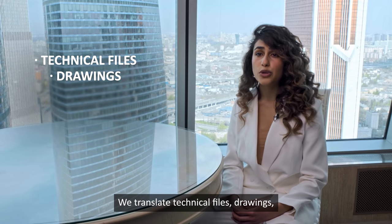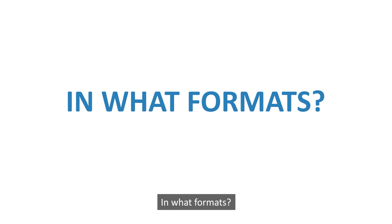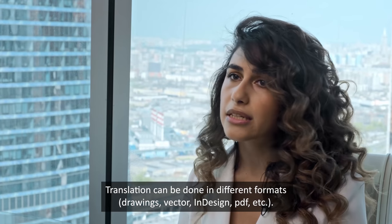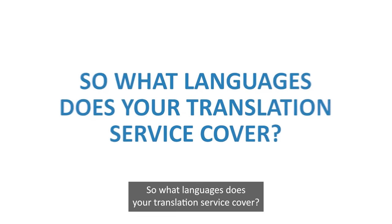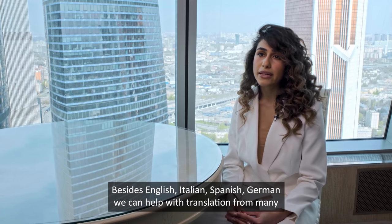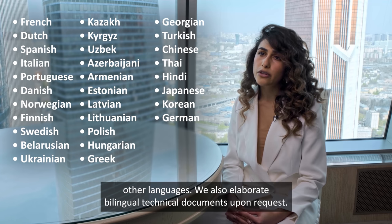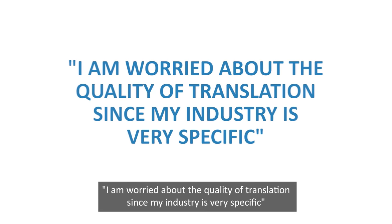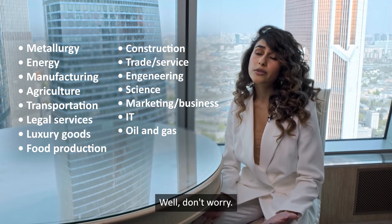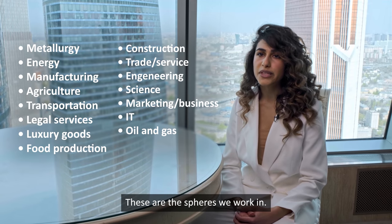We translate technical files, drawings, catalogs, operation manuals, websites and more. Translations can be done in different formats: drawing vectors, InDesign, PDF, etc. Besides English, Italian, Spanish and German, we can help with translation from many other languages. We also elaborate bilingual technical documents upon request. No matter what your industry is, we can help you — these are the spheres we work in.